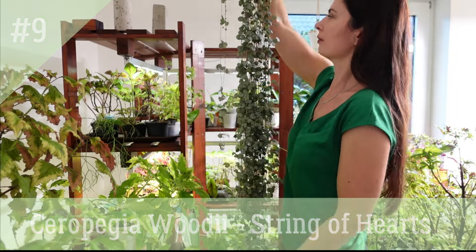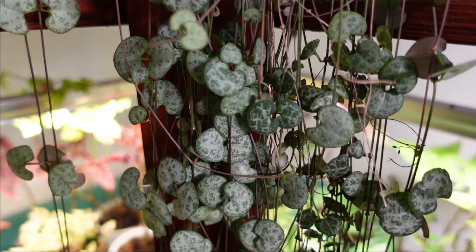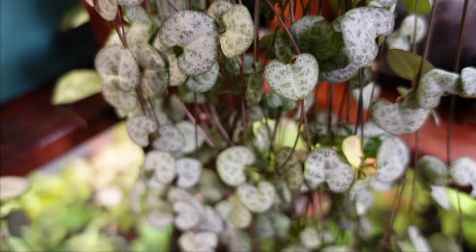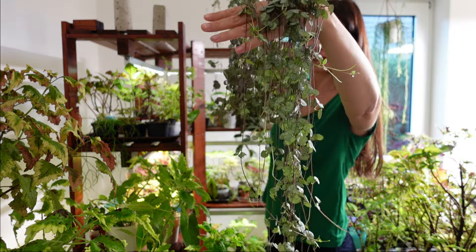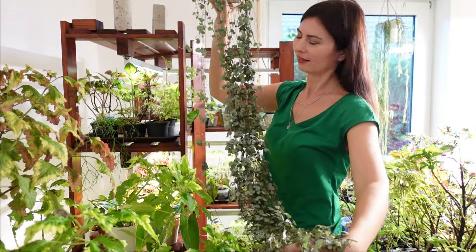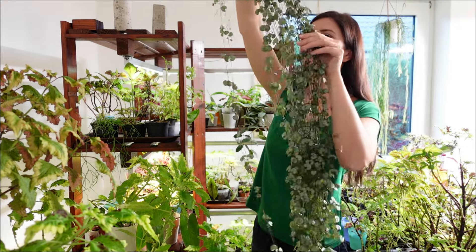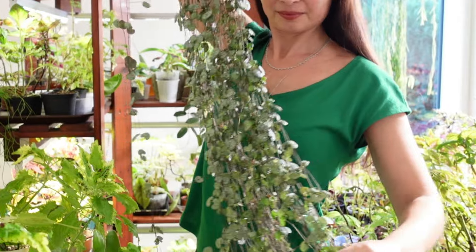Ceropegia woodii, or String of Hearts, is a charming trailing plant with heart-shaped leaves. It thrives in bright, indirect light and prefers well-draining soil. Water moderately and allow the soil to dry out between waterings. Cuttings of this plant root easily in water, but after planting in soil, 30–60% of them dry out. I don't know why this happens and don't recommend buying just one cutting. One of the most enchanting features of Ceropegia woodii lies in its slender stems that extend gracefully, creating an elegant cascade of foliage.